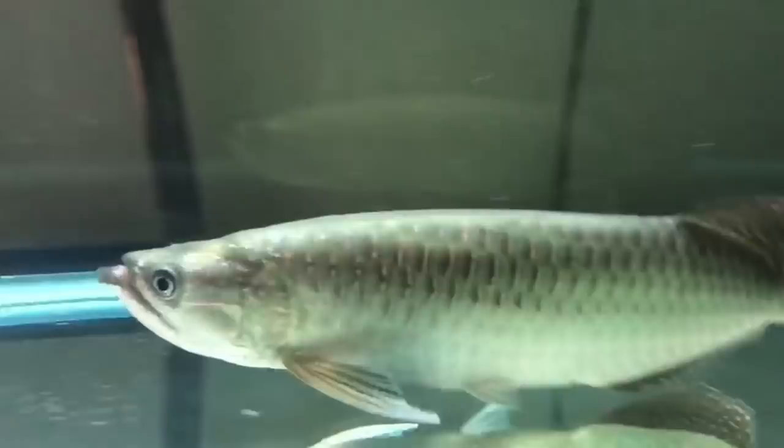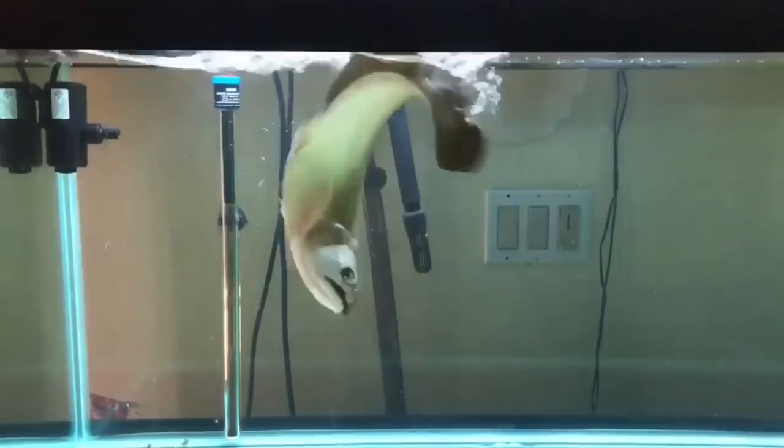Let's slow-mo this and go back a little bit. Look at that striking power — this is why I love Arowanas. The Giardini doesn't grow as large as the silver Arowana, but it has more of an attitude. It has more punch.